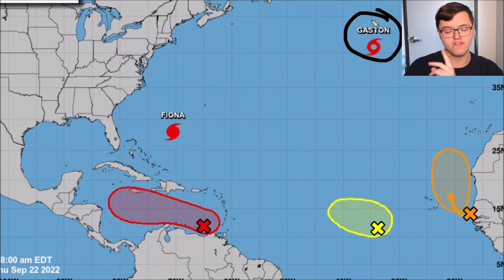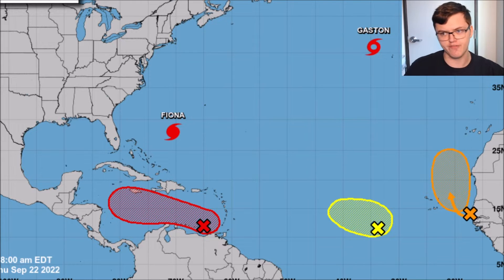Tropical Storm Gaston has now formed, making it our seventh named storm of the year. It is located back up in the northeastern Atlantic Ocean and is likely to remain stationary over the next few days. It is actually forecasted to move back to the west pretty soon, and we'll give you more details on that in a moment.